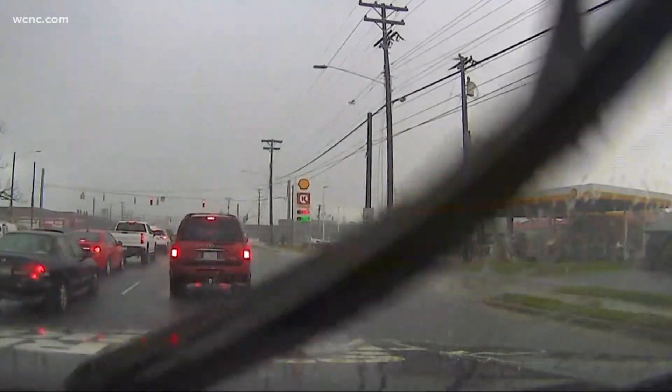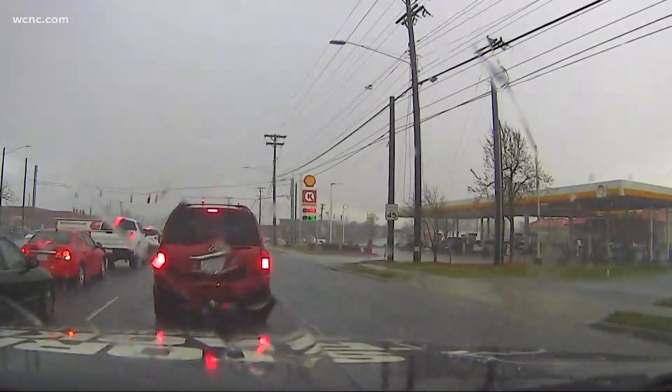We had the hail officially move through. It was pea-sized hail, so not especially large — I would say pea to dime-sized hail coming down. We're here on Tryon with a tremendous amount of rain and you could feel the twist of the winds.